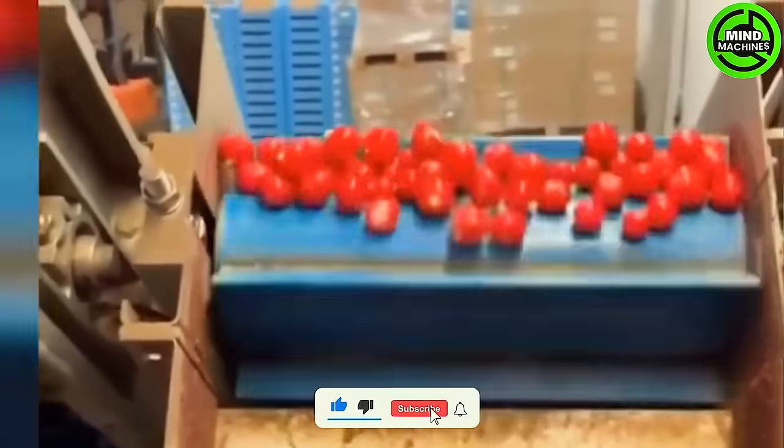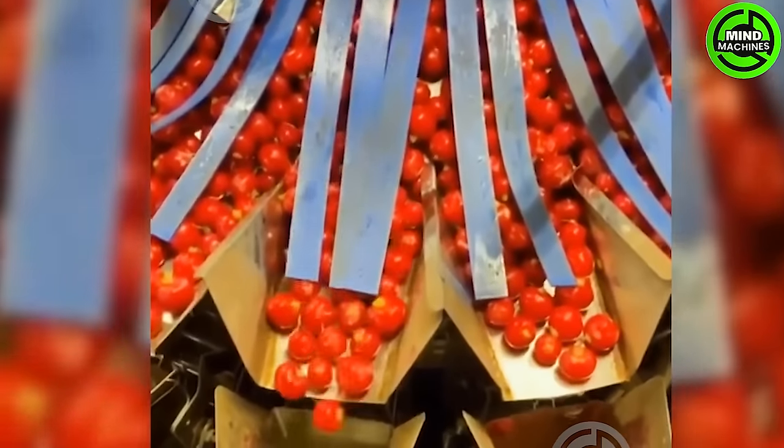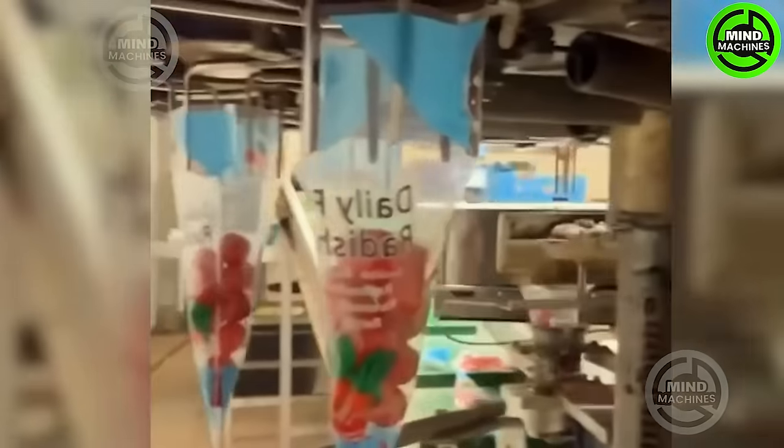Automated fruit and vegetable washing and packaging machines utilize cutting-edge technologies including sensors, computer vision and robotics to sort, wash, dry and package produce efficiently.